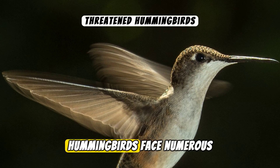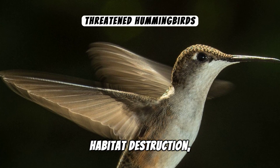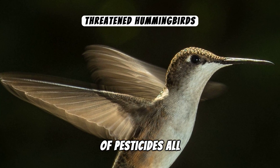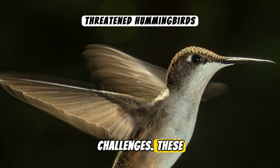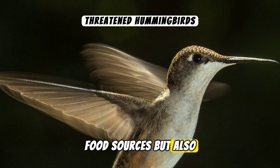Unfortunately, hummingbirds face numerous threats. Habitat destruction, climate change, and the use of pesticides all pose significant challenges. These issues not only reduce their food sources, but also their nesting sites.